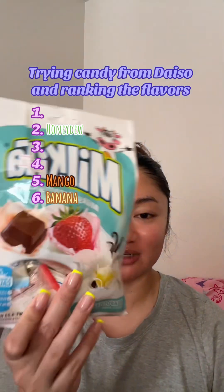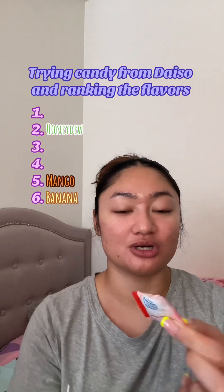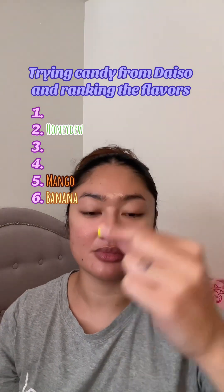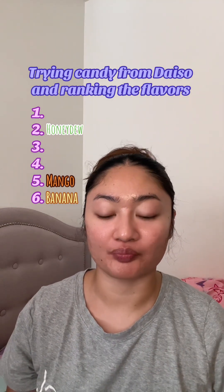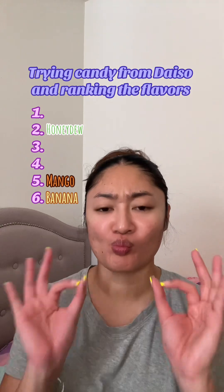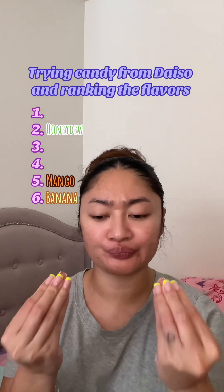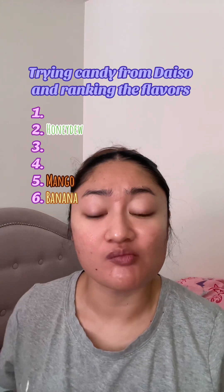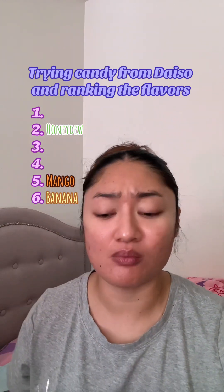The honeydew was my favorite. Now this one — strawberry. Strawberry. That is so good.